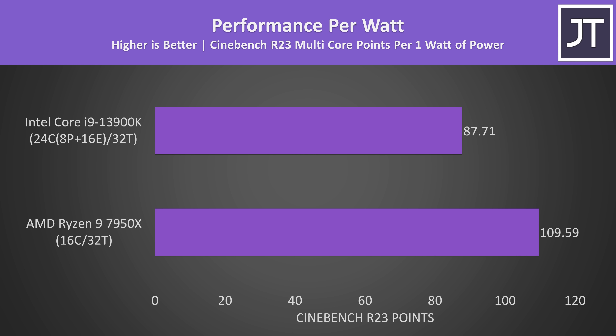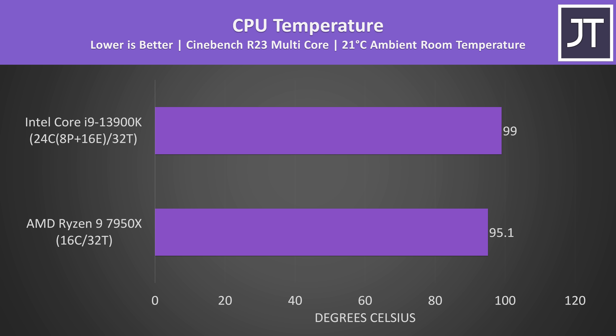All that extra power needs to go somewhere — it gets turned into heat, and the 13900K was running warmer compared to the 7950X, though to be fair these results aren't directly comparable as the way both processors use sensors to measure thermals varies.